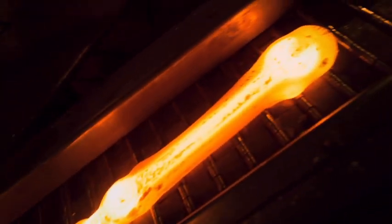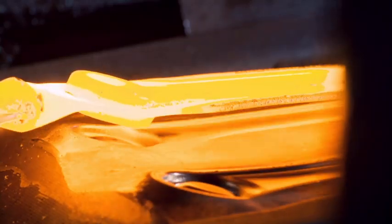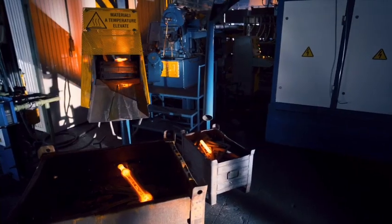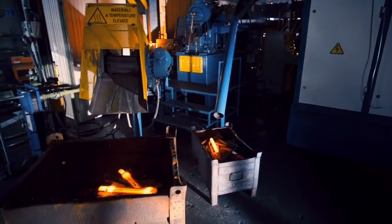Matryce są zawsze utrzymywane w stałej temperaturze, aby uniknąć pęknięć na skutek naprężeń cieplnych i zagwarantować ich dokładność. Wysoki poziom koncentracji, uwagi i zręczności nabyte przez lata doświadczenia jest konieczny do prawidłowego ustawienia walcowanych na gorąco elementów matrycy i obsługi młota.